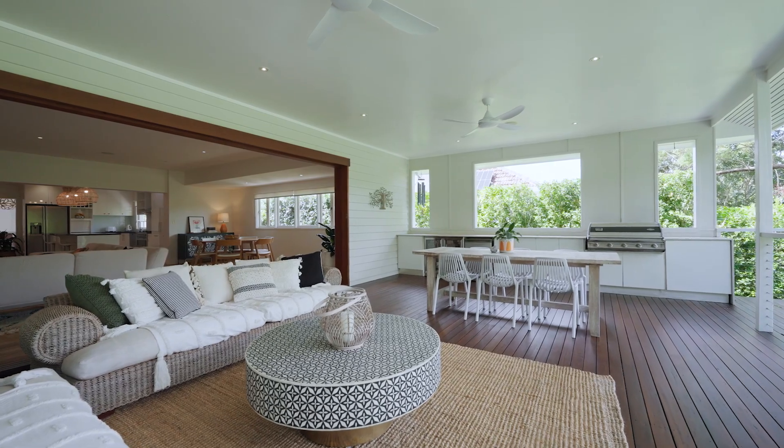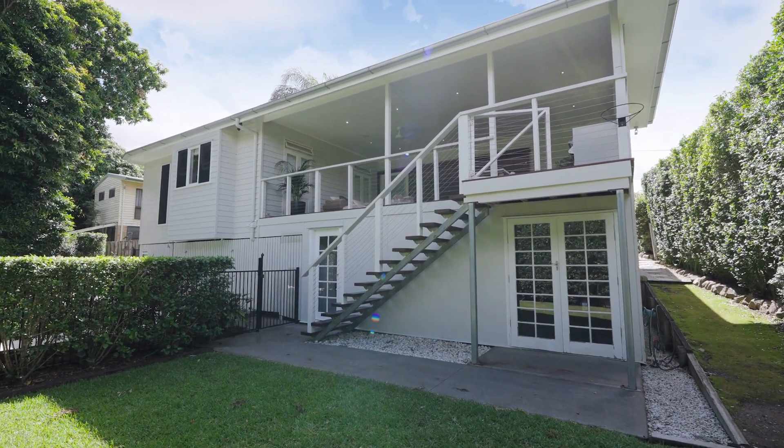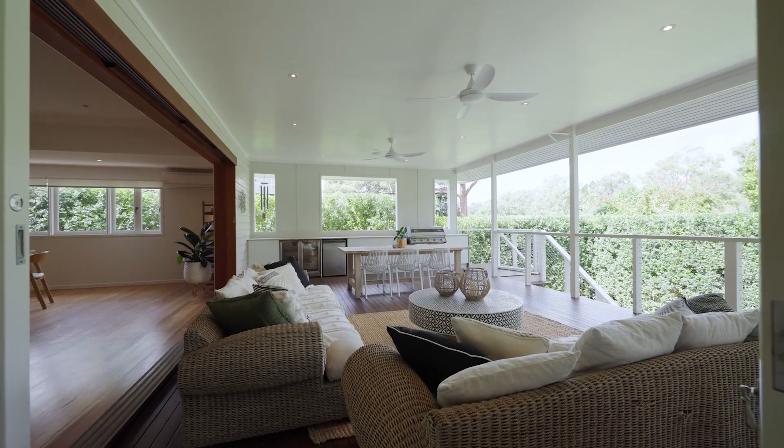Imagine waking up to the gentle morning breeze on the expansive eight-metre deck accessible directly from the master suite.